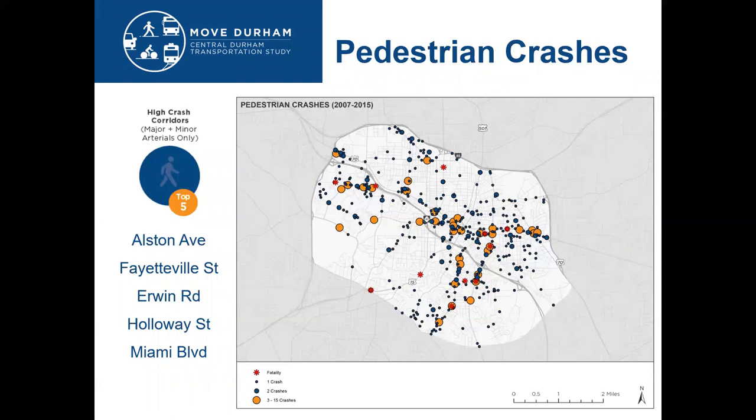Looking specifically at pedestrian crashes, we found that there are 597 pedestrian crashes occurring within the study area between 2007 and 2015, and over 80% of those crashes were on roadways with a 35 or 45 mile per hour speed limit. When a pedestrian is hit by a person driving 30 miles per hour, they have a 40% chance of being killed, and when that driver is driving over 40 miles per hour, the likelihood of a fatality is 80%.